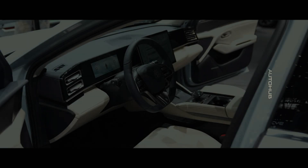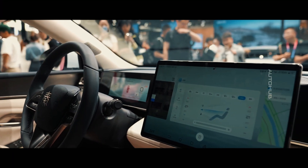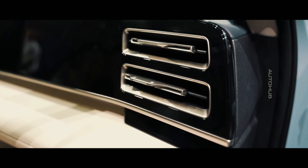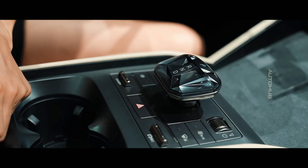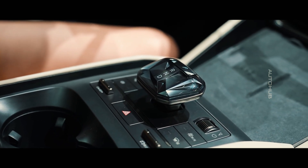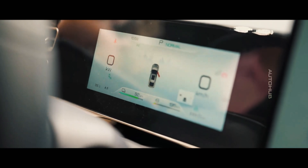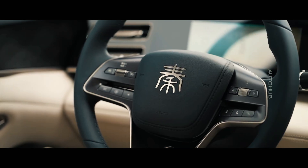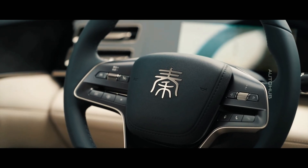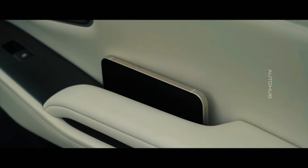BYD claims that the interior is inspired by Chinese landscape paintings and includes various elements of Chinese knots. Around the gear selector, there are several physical buttons to control functions. There is a rotating 15.6-inch central infotainment screen and an 8.8-inch LCD instrument panel screen. The cars are equipped with six airbags, electronic toll collection, an NFC key for mobile phones, automatic air conditioning, one-touch driver window control, a tire pressure monitoring system, and at least six speakers.